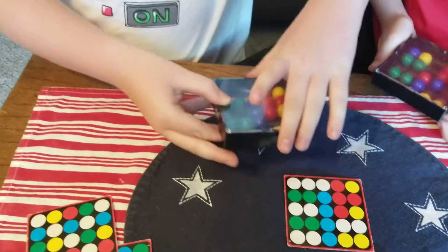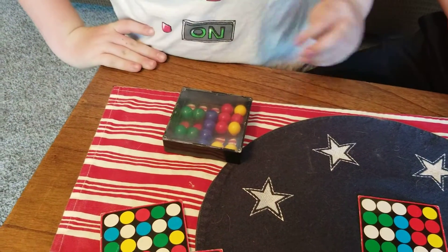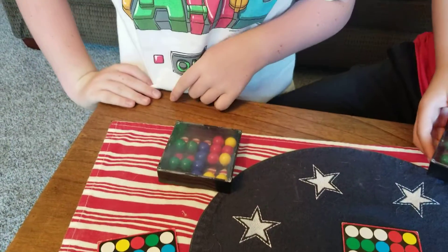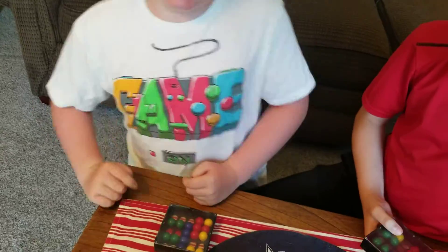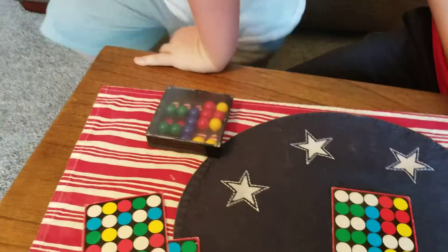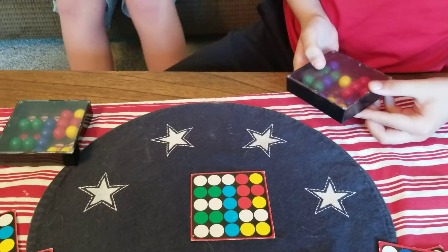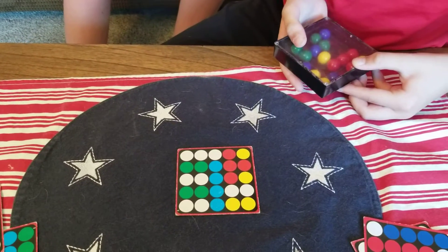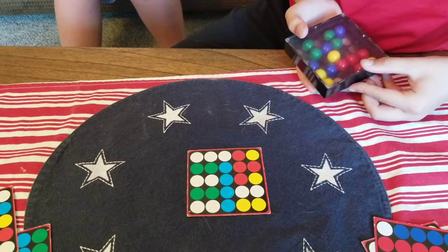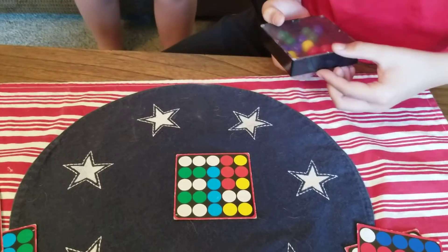Nolan's the winner! Good job, Nolan. Was that hard or easy? Good job. Are you gonna finish it up, Graham? He's just gotta get a couple pieces in there. There we go, good job. Thanks for playing.